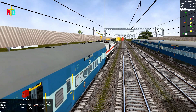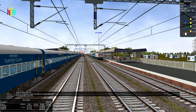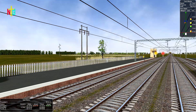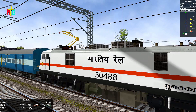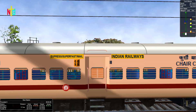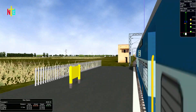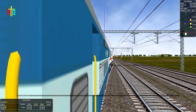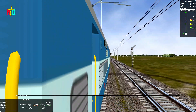Our next stop is Parasawa Park Junction. Our signal is fully clear towards Parasawa Park Junction. It is only 3 km away from here and we are reaching Parasawa Park Junction within 3 to 5 minutes.